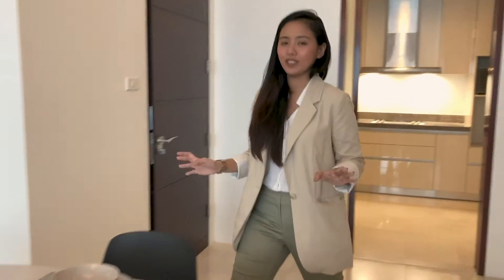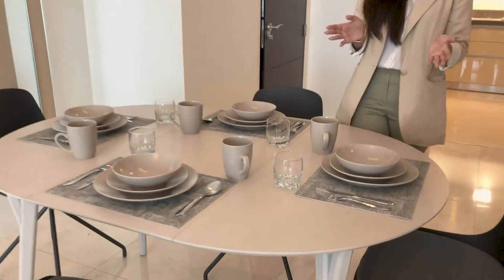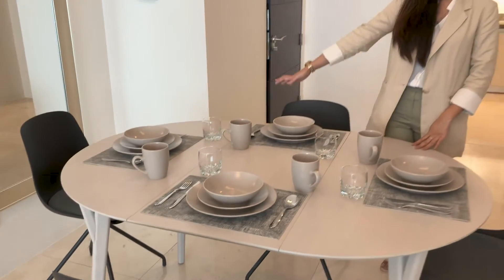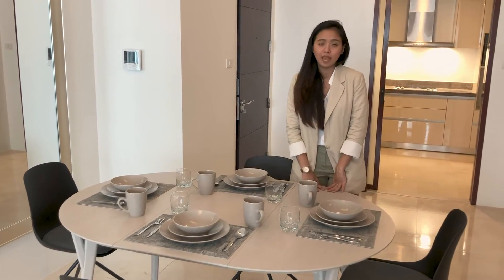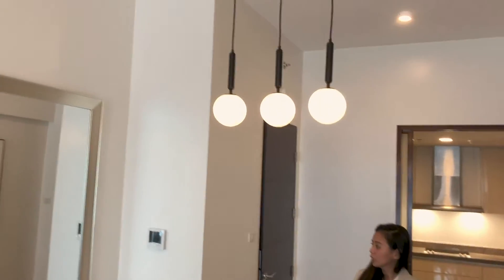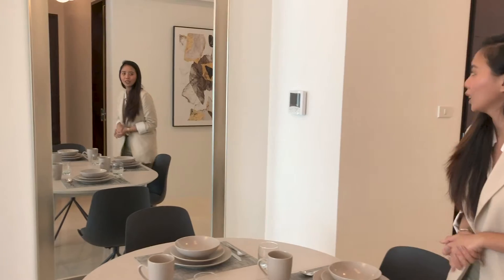So back to the entryway — on your right when you enter the unit, you have your fully furnished dining area. Everything you see here comes with the unit: plates, kitchenware, cups, mugs. This table actually collapses, and this is actually the longest it can be, but it can also be a round table, perfect for when you have guests over. It comes with drop lights and also a really pretty mirror, which I personally think makes the unit look a lot bigger.